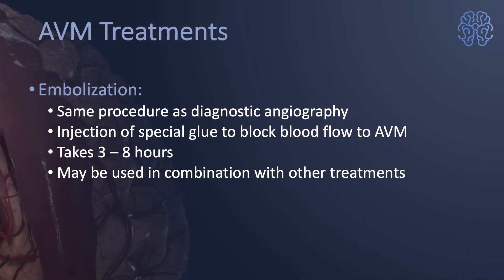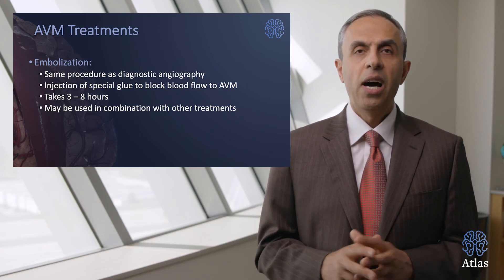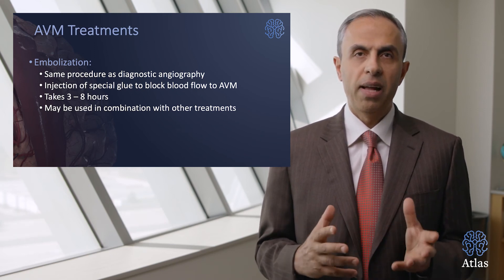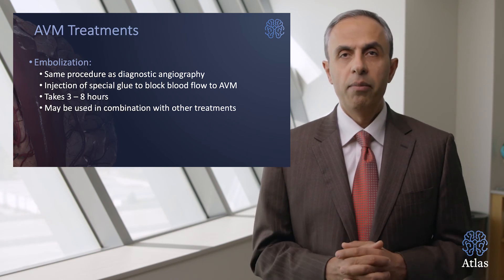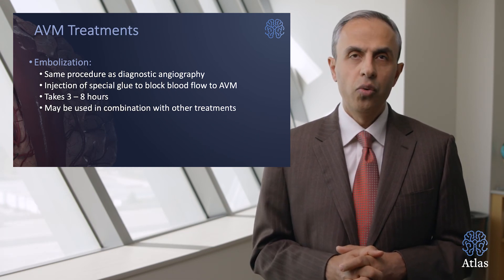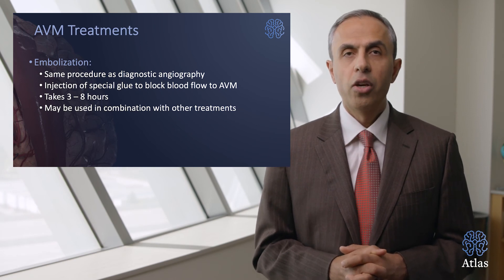How about embolization? It is very similar to the procedure done for diagnostic angiography, where a catheter is inserted in your forearm or in the leg and dye is injected. However, after doing that procedure we inject a special glue to block the blood flow to the malformation. It takes three to eight hours. You may need to be in the hospital for a day or so. It may be used in combination with other treatments. However, embolization by itself is not a cure to the malformation and has to be combined with other treatment modalities for an enduring or permanent good outcome.